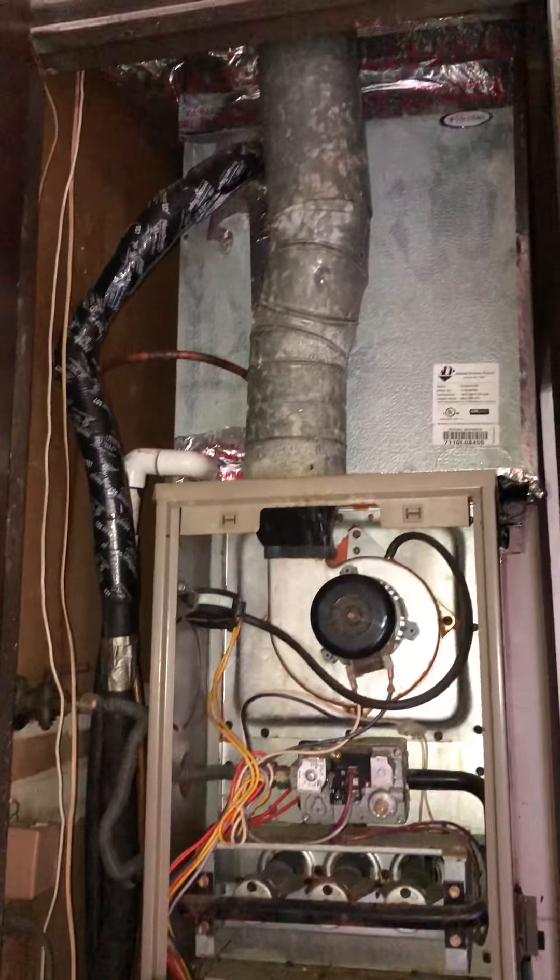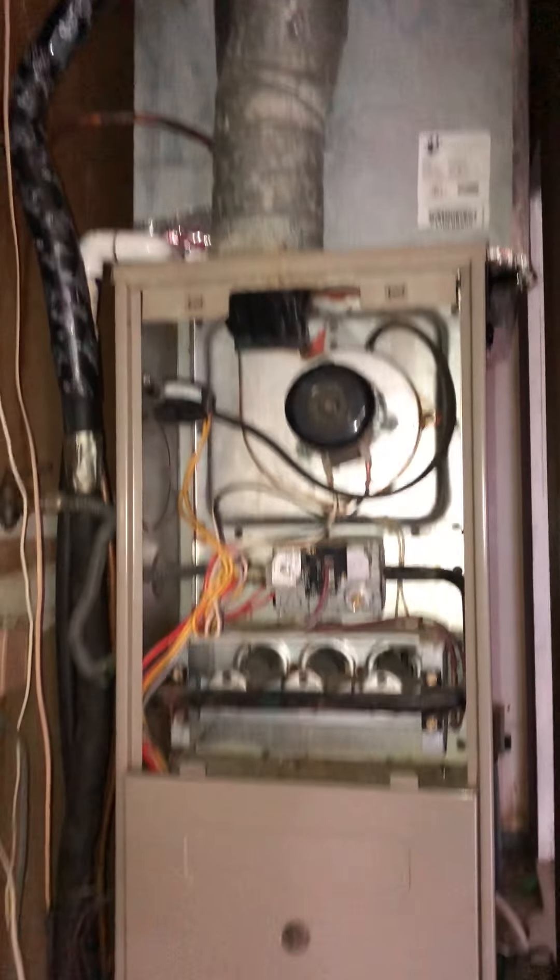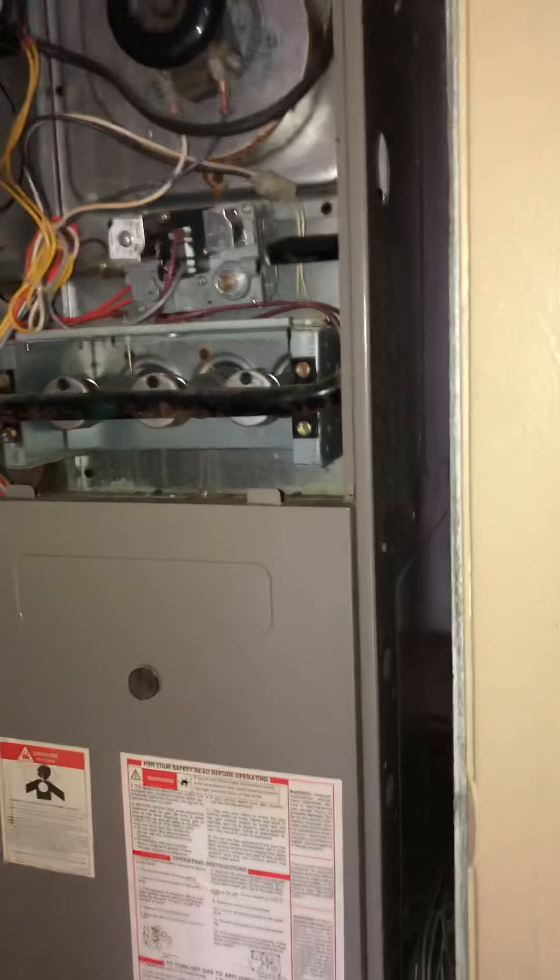The AC — I don't know a whole lot about ACs but it does look like it may have been tampered with, so we'd want to get a service call to check on that. This is what used to be the garage, from what I can tell.